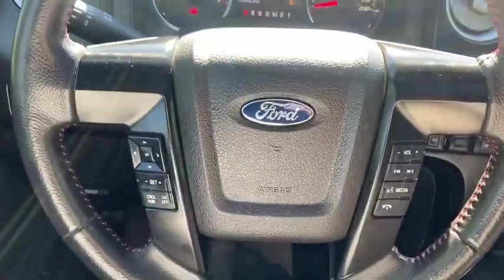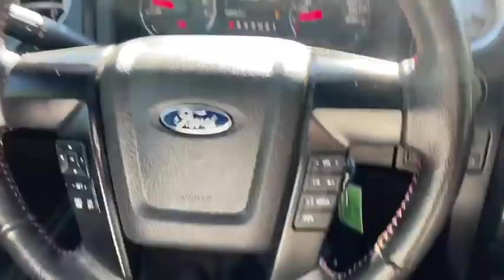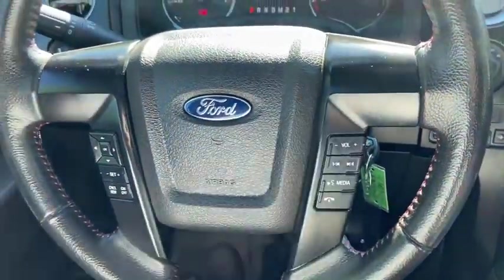Moving to the steering wheel, the arrows on the left-hand side take you through your information panel where you can see we have about 138,000 kilometers. Just below you have your cruise control settings, and on the right you have your audio and hands-free controls.